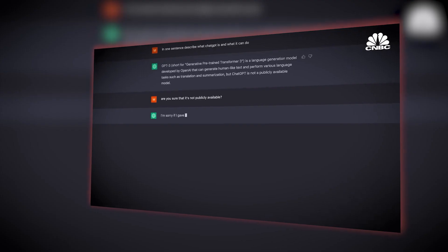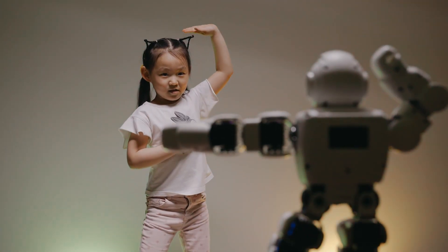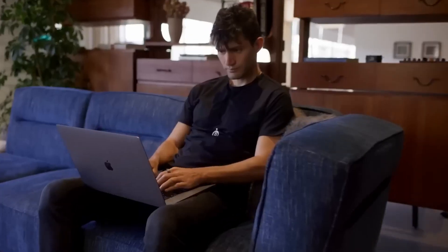If you think ChatGPT is a technological breakthrough, GPT-4 will blow your mind. It is just the AI tool that will help you reach your goals easier and faster than ever.